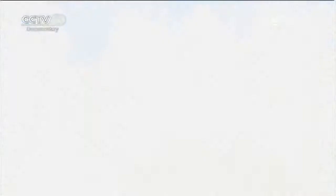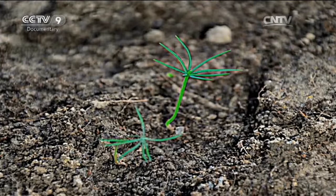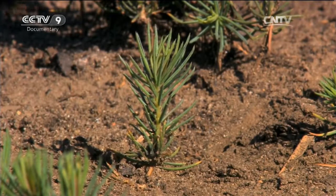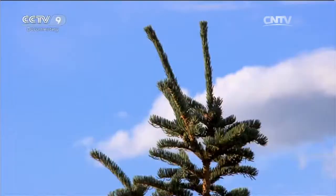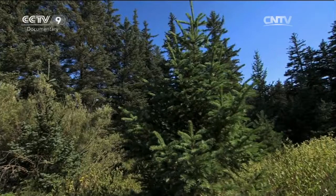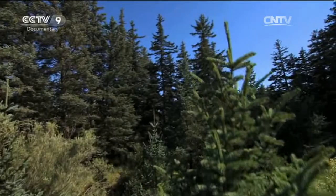The moment a seedling bursts from the earth it begins a long juvenile growth period. In this period it grows just 2 to 3 centimetres a year. Reaching a height of 1 metre takes 30 years. It's only after 30 years that the spruce trees finally grow quickly and healthily, putting on 30 to 40 centimetres each year.